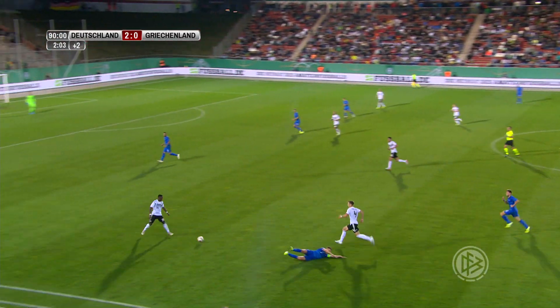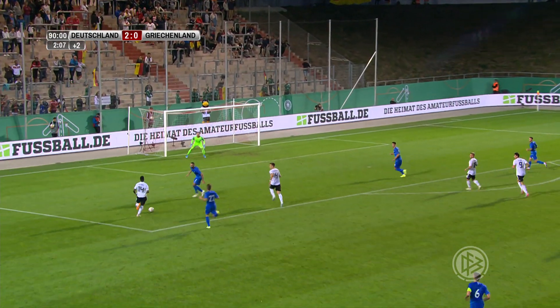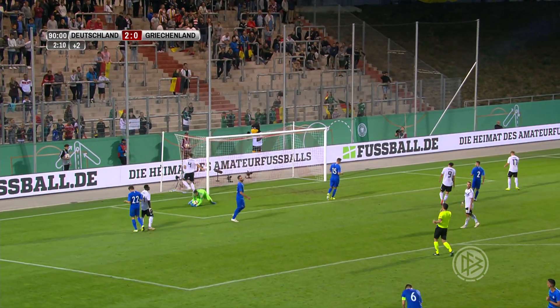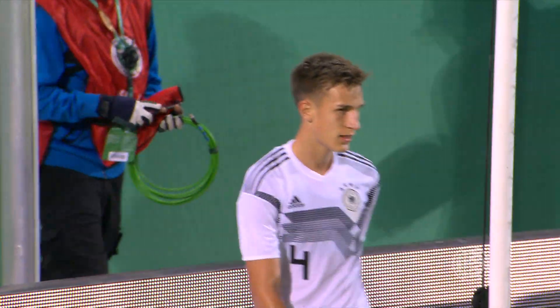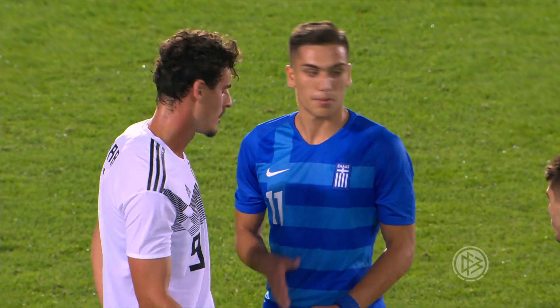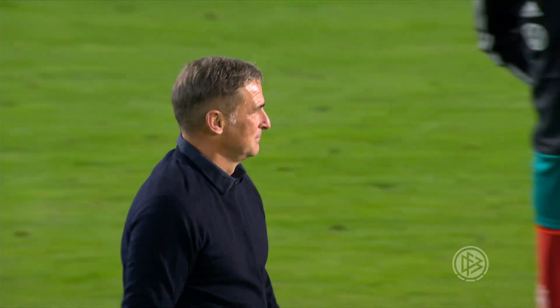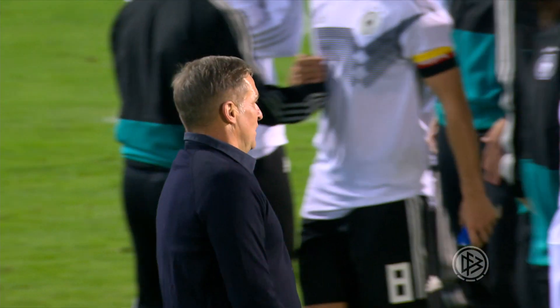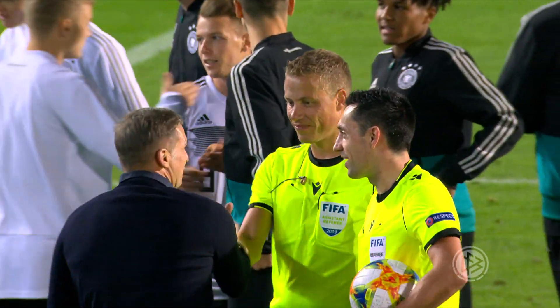Now in time added on, it's one more chance perhaps for Germany to make it three. It's slipped into the run of Schlotterbeck and he couldn't finish as the full-time whistle blows. So a good workout there for the Germany under-21s in their warm-up for the Euro qualifiers. Next up for them on Tuesday, away to Wales in Wrexham.